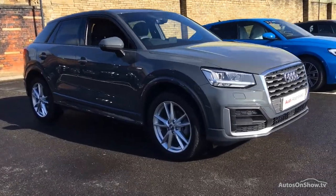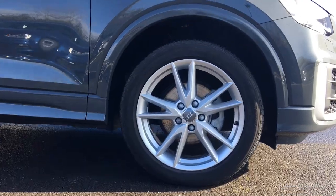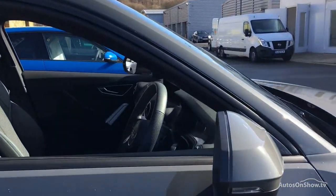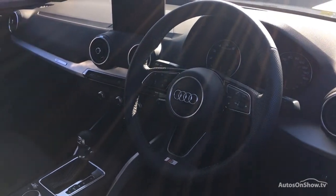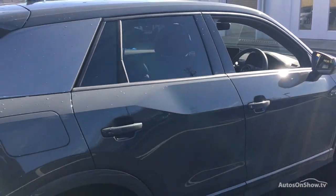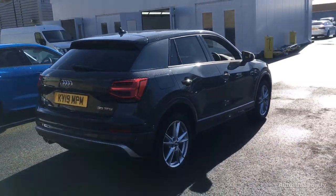Before reaching our forecourts, every pre-owned Audi we receive has to meet Audi's approved use programme as standard. But here at Sittner, we like to go the extra mile. As a minimum, each vehicle is subject to stringent 145 separate mechanical, interior and exterior inspections prior to test drive.